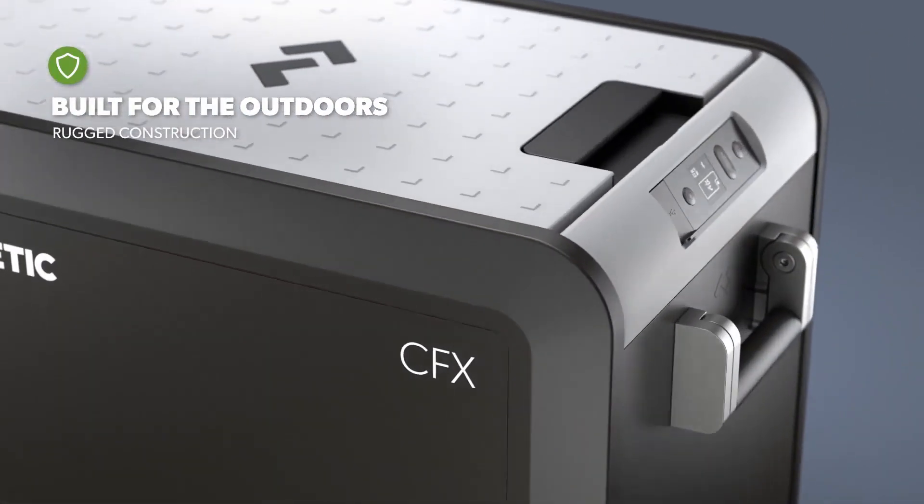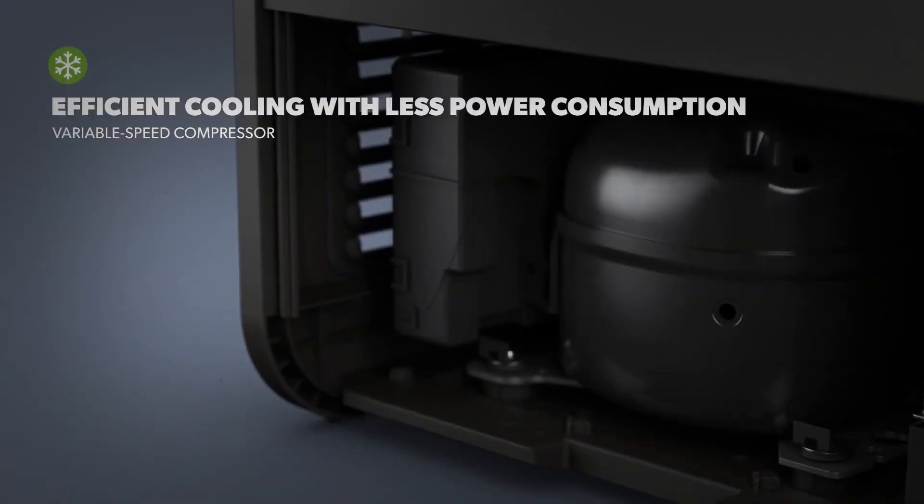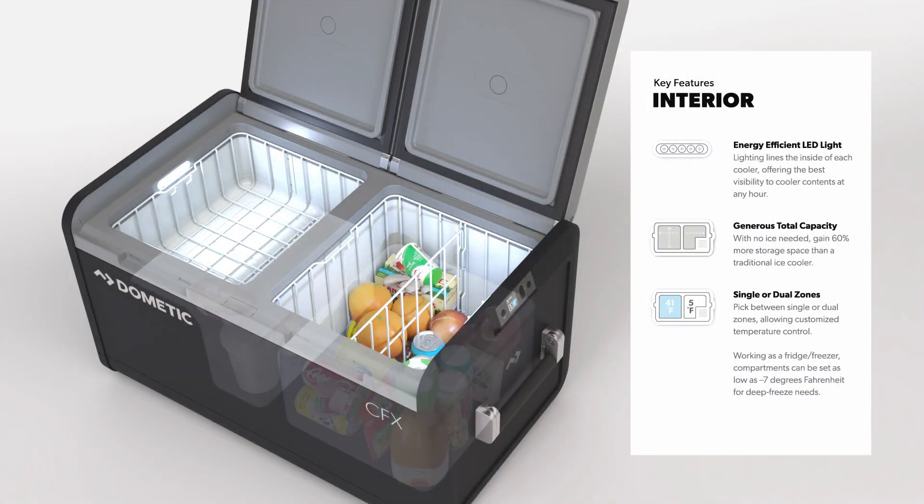This is a top-of-the-line cooler designed for outdoor activities, boasting innovative features and technologies. Its powerful compressor guarantees cold food and drinks even in hot weather.